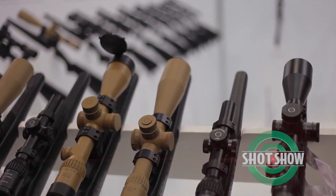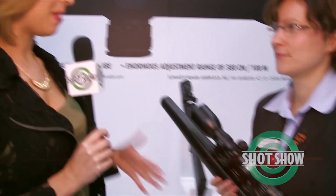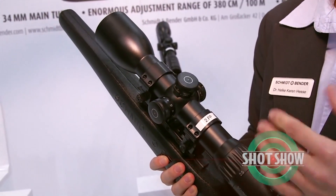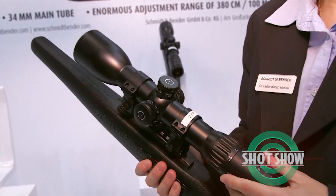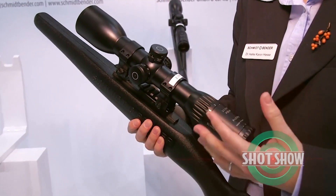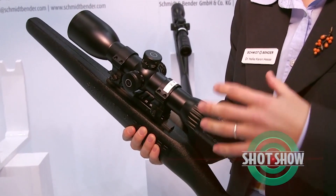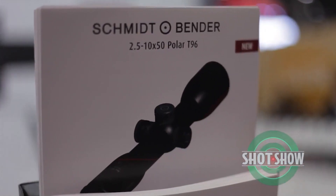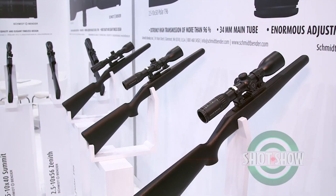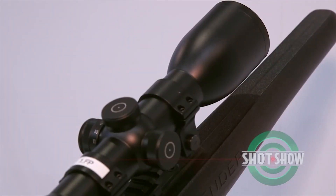Schmidt and Bender has also brought some new scopes to SHOT Show. Tell us about the scope you have here. This is the new 2.5 to 10 by 50 Polar T96, which is a high transmission scope. We had the idea of improving a hunting scope for optimal low light condition hunting. What we actually did is not only improve the overall transmission to 96%, but we improved it so that the night-relevant wavelengths have a higher transmission of more than 5% over a usual scope, giving us 93.5% night transmission — making it possible to use the last light of the day when you're out hunting.